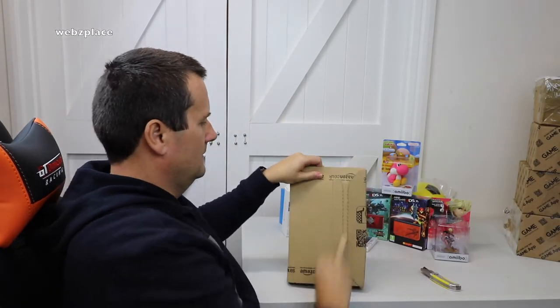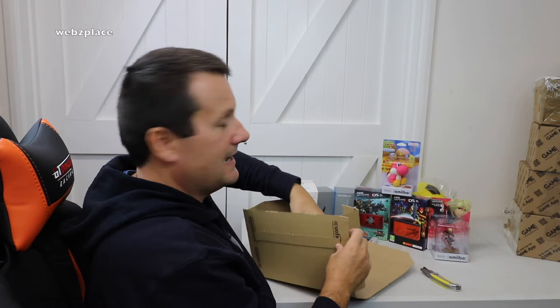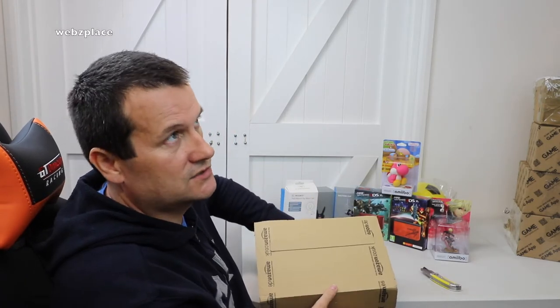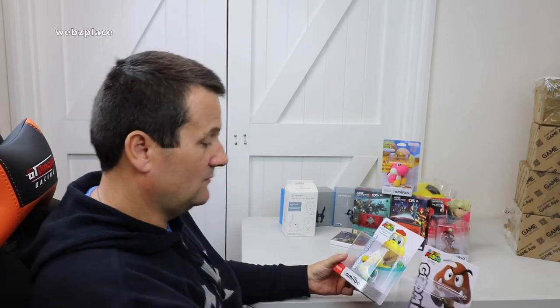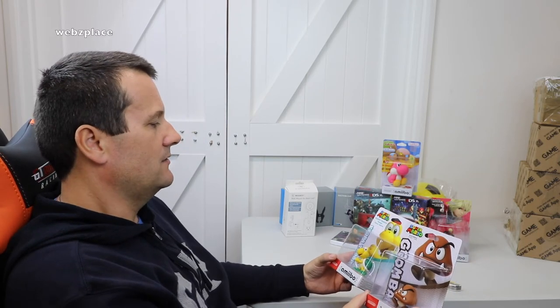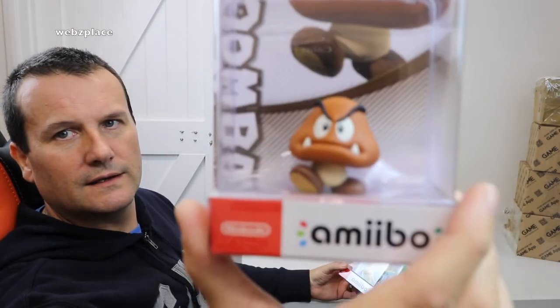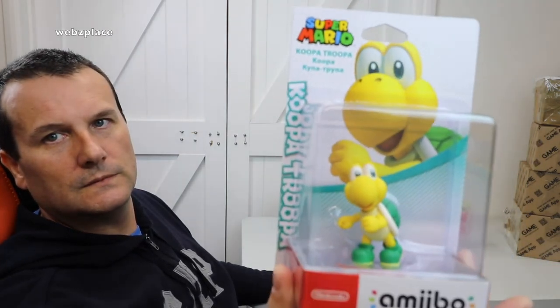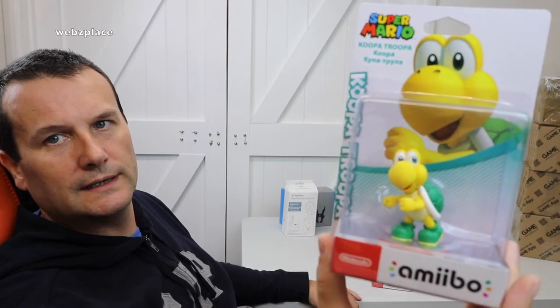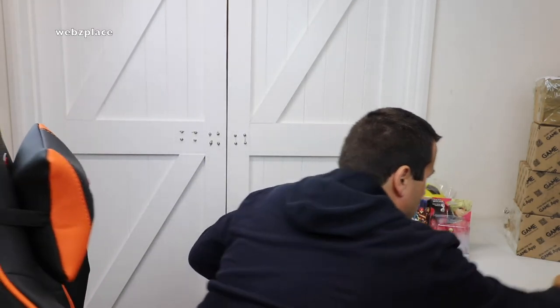Another one from Amazon, quite light again. These are two of the latest amiibos - at the time of recording, these were literally released a couple of days ago from Super Mario. We've got Goomba, which looks pretty awesome, and then the next one is Koopa Troopa - again a pretty cool looking amiibo. So two more amiibos - let's put those to one side.